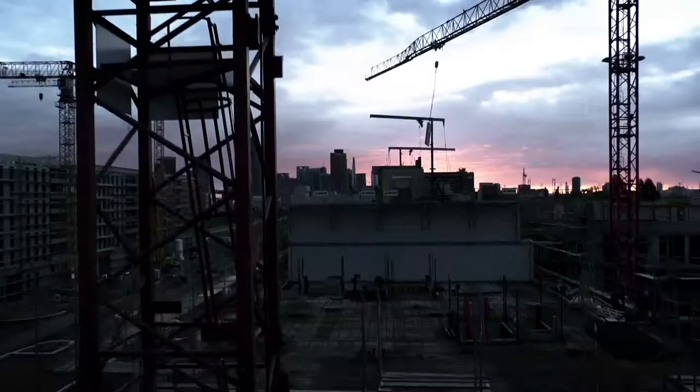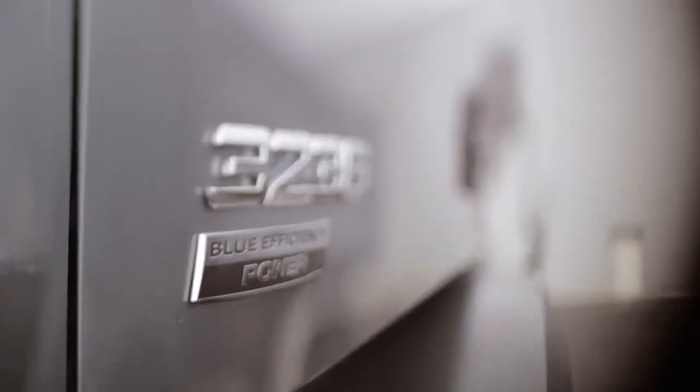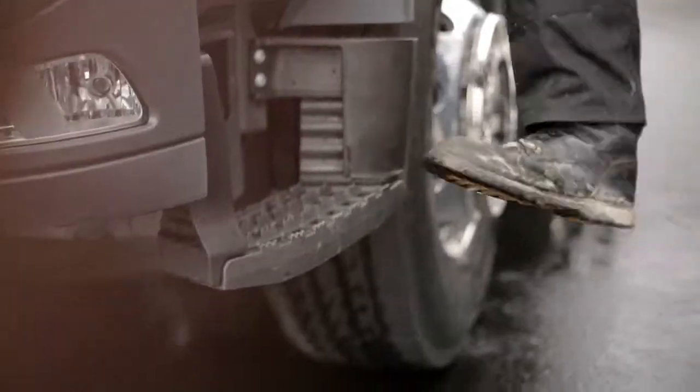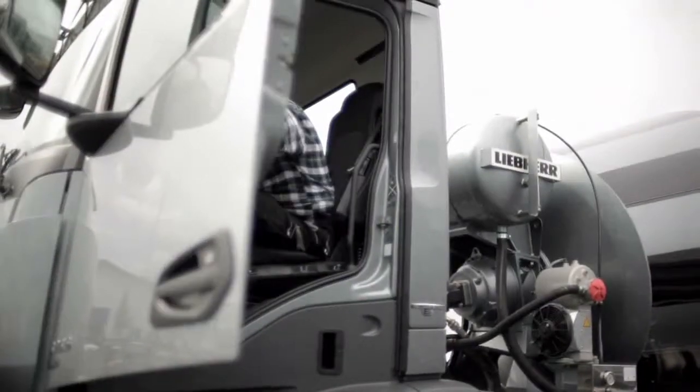The ergonomically designed driver cockpit of the Arocs. The Arocs introduces a new ergonomic workplace design to the construction site, based on the requirements of the driver throughout, starting with the cab entrance.